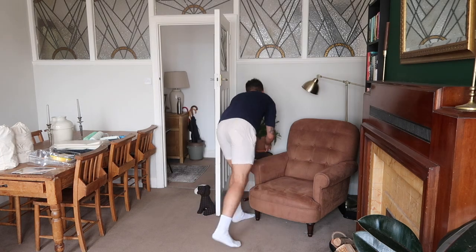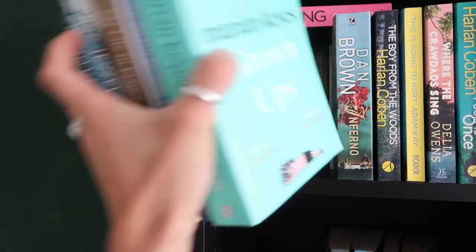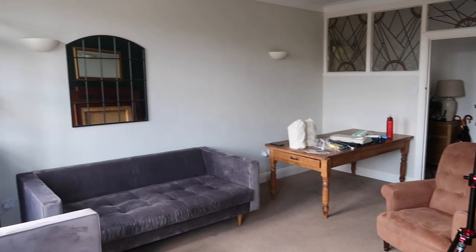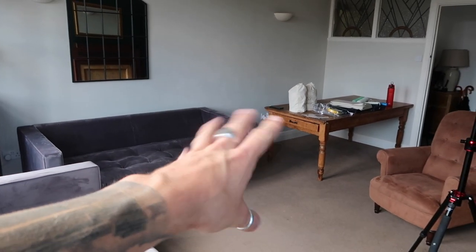I essentially need to take everything out of this room, pop it in my bedroom, the hallway, and Zara's bedroom, and then we're going to get cracking. The living room is very nearly empty — I just need to do the mirrors actually. But yeah, it's very empty. So what we're going to do is sandwich the two sofas together and then pop the dining table on top so it essentially just covers the whole space in the middle so we can work around the edges.